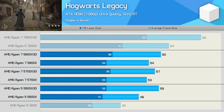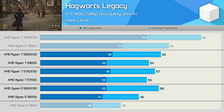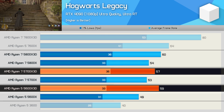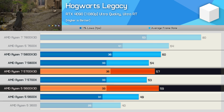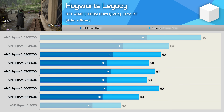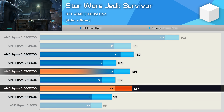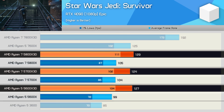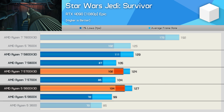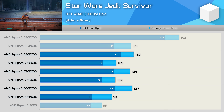Hogwarts Legacy is very CPU-limited, though mostly due to poor optimization, and as a result the X3D models aren't utilized as well as they could be — nor are the 8-core processors. The 5600X 3D was slightly faster than the 5700X 3D simply because it clocks higher. In Star Wars Jedi Survivor we find more of the same: the 5600X 3D matches the 5700X 3D and 5800X 3D in average FPS, though it did lag behind the 5700X 3D in 1% lows. The X3D chips offer 23–29% greater performance over the standard models.